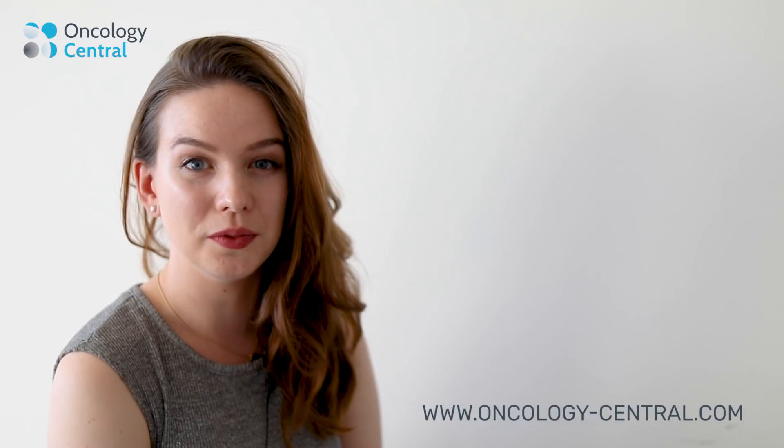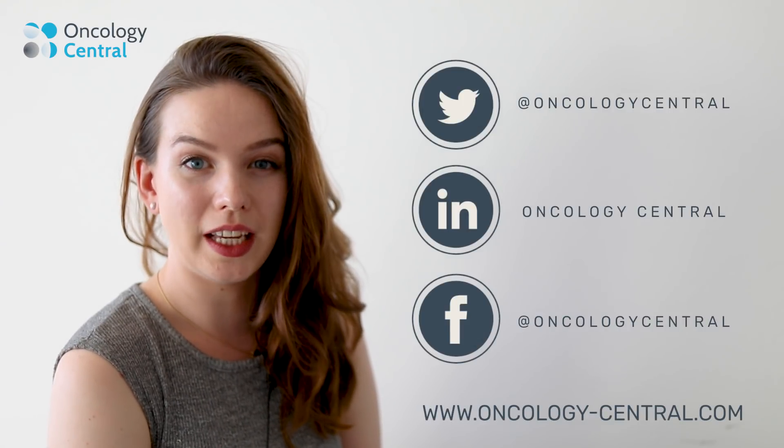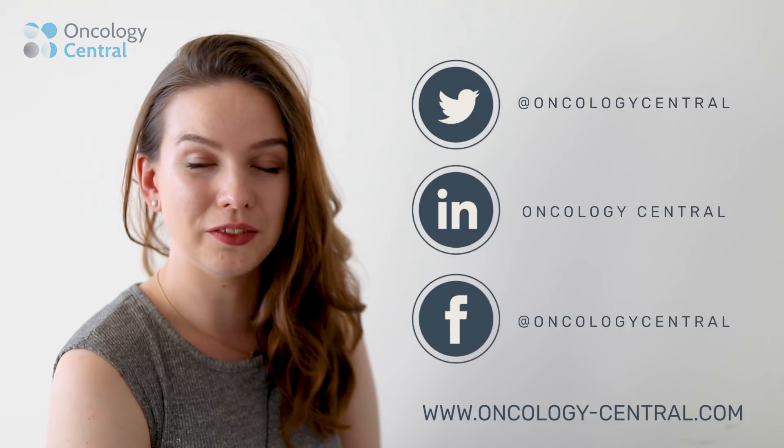Thank you very much, Thomas, for joining us today and thank you for watching this interview. If you'd like to find out more, make sure to visit Oncology Central, and you can also find us on Twitter, Facebook and LinkedIn. Thank you for watching.